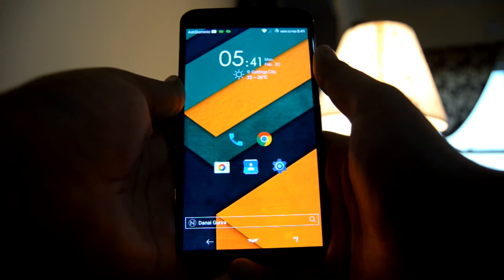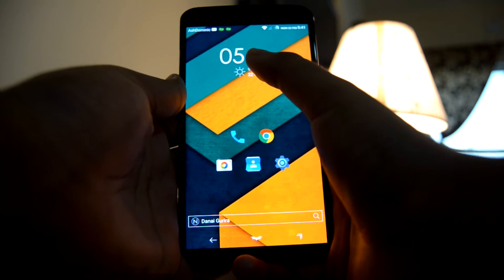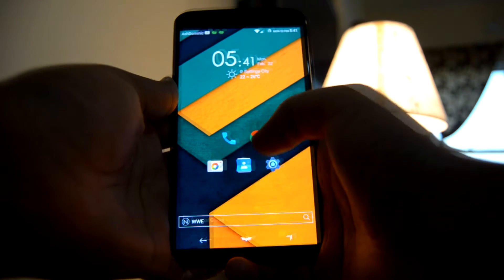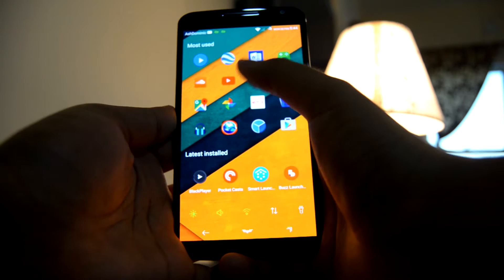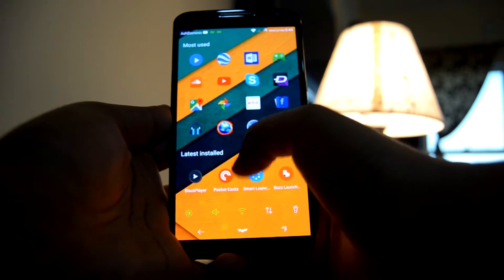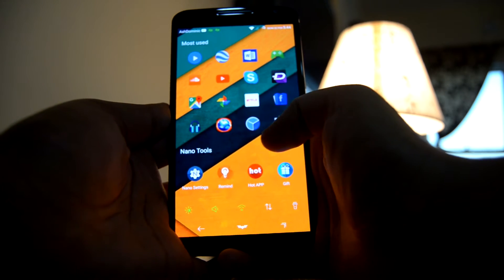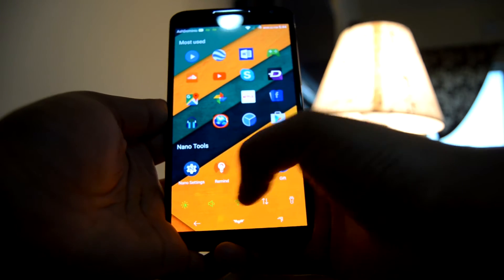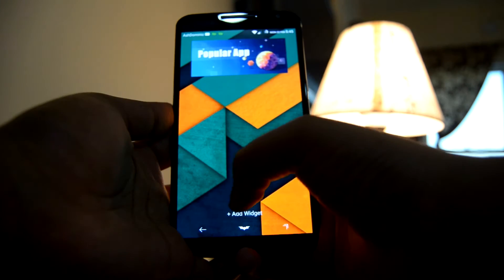Next up we have Nano Launcher — the smallest launcher in terms of APK size in the list, coming in at around 2.47 MB. Even after being so small, this launcher has a variety of features. The home page consists of some apps which can be added or removed according to preference. The next page has most-used apps, and below them a section featuring the latest apps, which when swiped reveals Nano Tools. Below that we have a bunch of quick toggles for adjusting brightness, Wi-Fi, Bluetooth, etc.